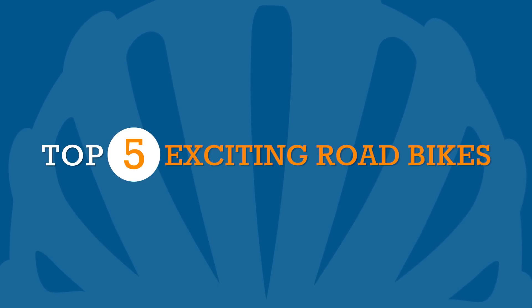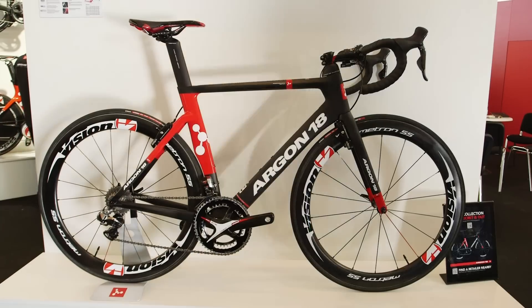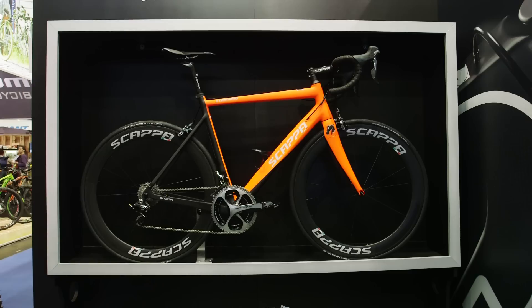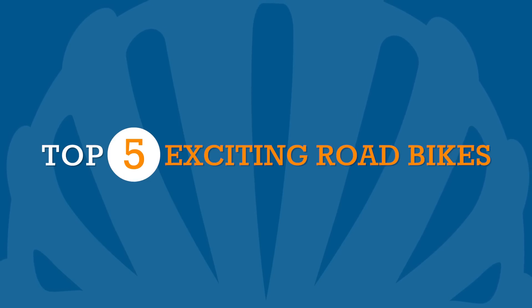As Bob Dylan once sang, the times they are a-changing, and the same could be said for the modern road bike. So whether you've favoured disc bikes, gravel racers or straight-up aero, here are five 2015 bikes that have caught our attention.